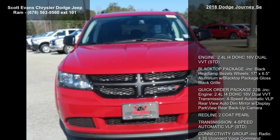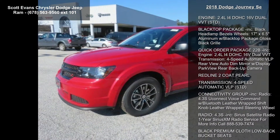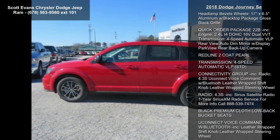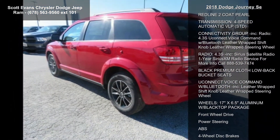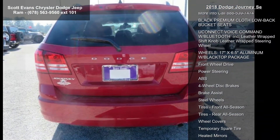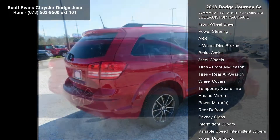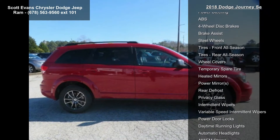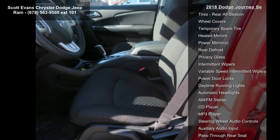Engine: 2.4L I4 DOHC 16V Dual VVT. Black top package included: black headlamp bezels, 17-inch x 6.5 aluminum wheels with gloss black grille. Quick order package 22B included with 2.4L I4 DOHC 16V Dual VVT engine, 4-speed automatic VLP transmission, rearview auto-dim mirror with display, and park view rear backup camera.